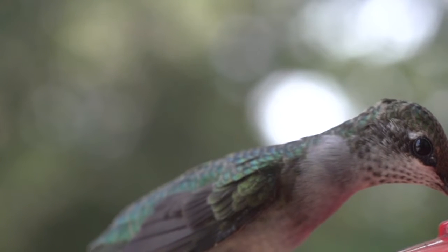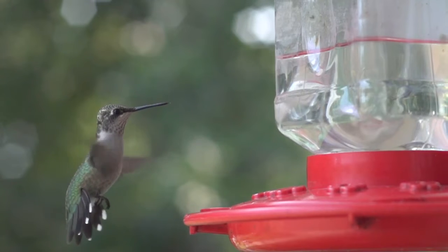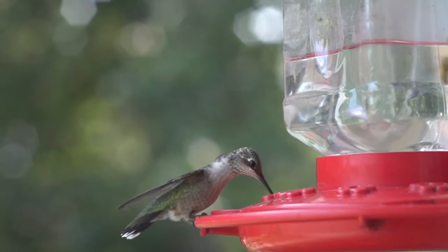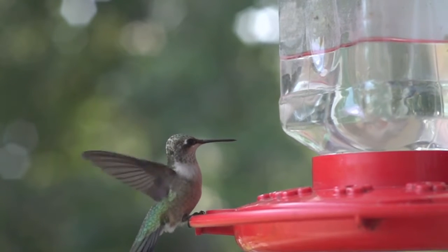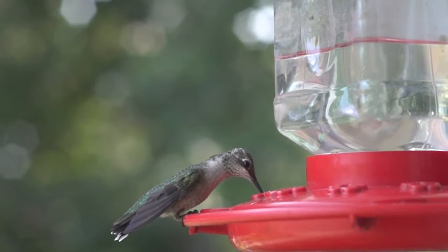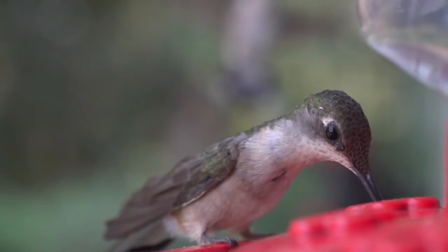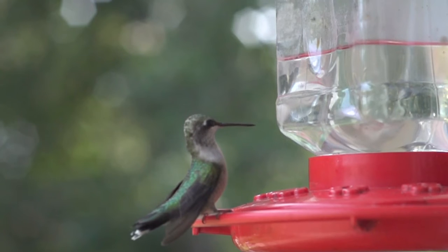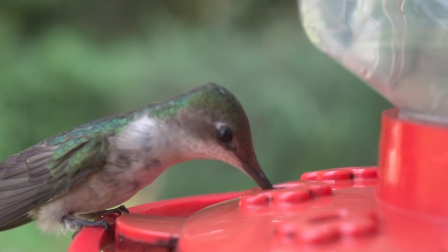The ruby-throated hummingbird is between 7–9 cm long and has a wingspan of 8–11 cm. The small birds weigh between 2–6 g, with males averaging 0.4 g lighter than the slightly larger females. Adults are metallic green above and greyish white below with near-black wings. The bill is long, straight and slender and can be 2 cm in length. The toes and feet are quite small, with the middle toe only being 0.6 cm long.